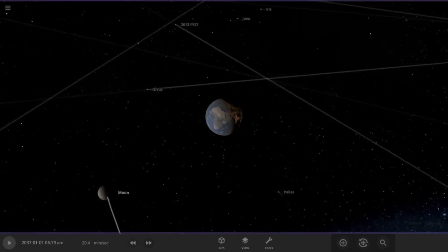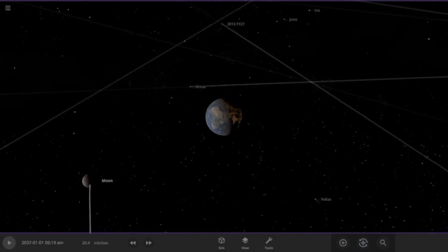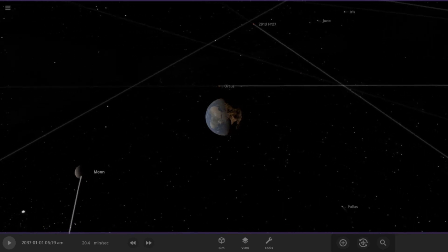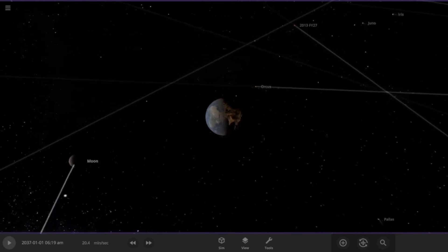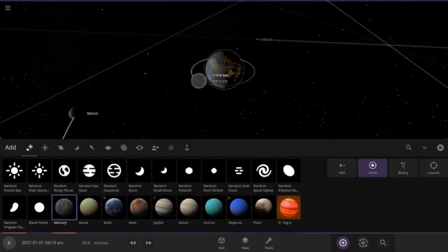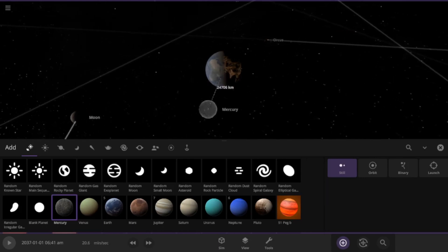Did you know that all the planets in the solar system, not including Earth, could actually fit between the Earth and the Moon? Let's test that out. Let's put it on pause because we don't want chaos to just happen.